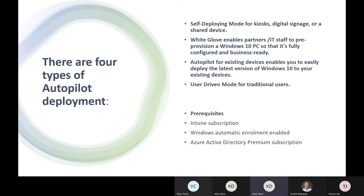There are four types of Autopilot deployment. We have self-deployment for kiosk, digital signage, or a shared device. We have the white glove experience, where IT staff can pre-provision a Windows 10 PC so it's fully configured and business ready. We have Autopilot for existing devices to deploy the latest version of Windows 10, or simply use a user-driven mode for traditional users. What you need is an Intune subscription, Windows automatic enrollment enabled, and an Azure Active Directory premium subscription.